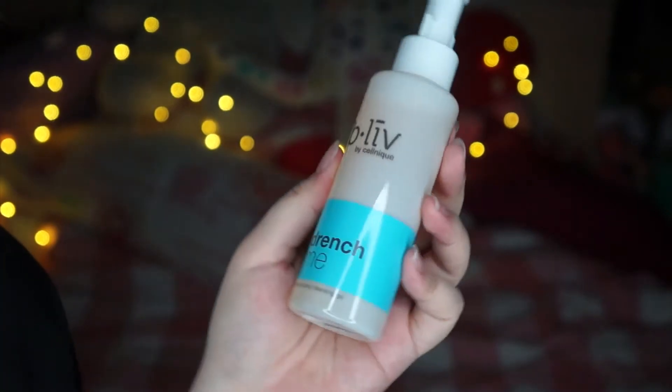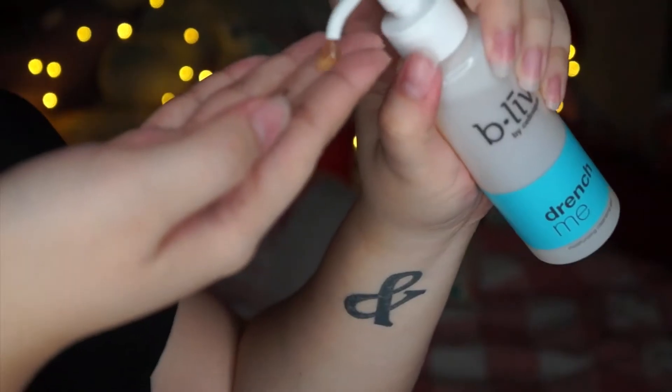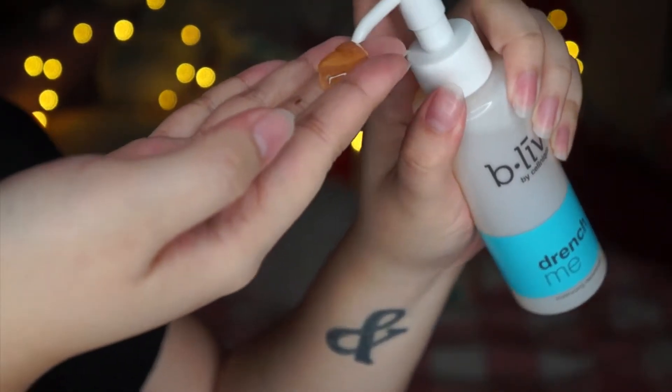I start by washing my face with the Drench Me Moisturizing Cleansing Gel. This cleanser is great because, as its name — Drench Me — it keeps your face moisturized at all times. It keeps you hydrated for the whole day.